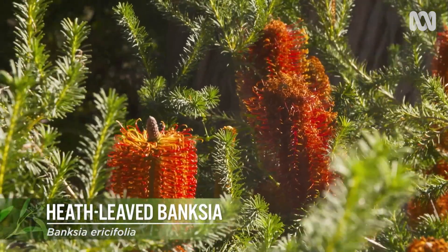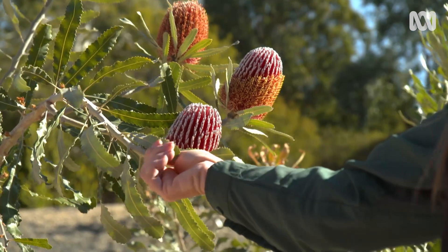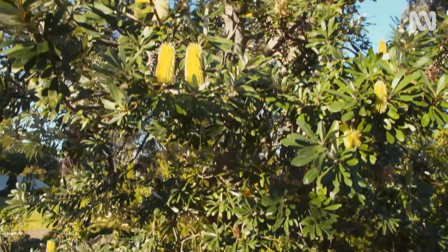The foliage is quite different too. On some of the Western ones, the foliage is a bit greyer due to the climate they come from, whereas most of the eastern Banksias, the top side of the leaf is really green.